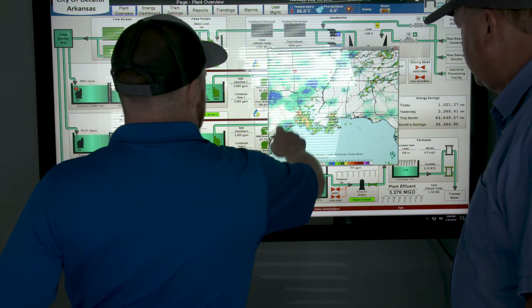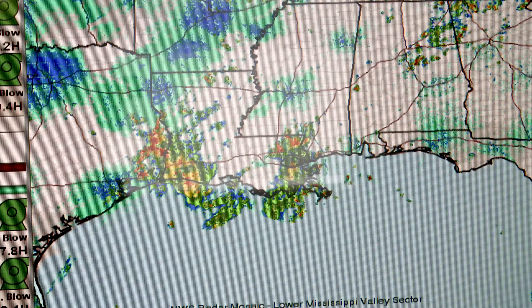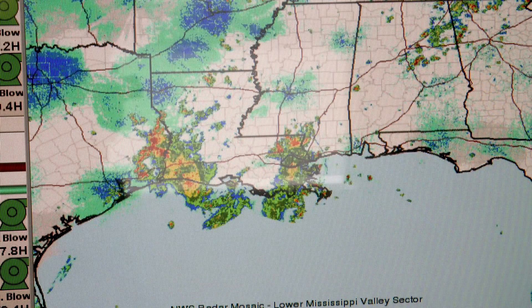One of the things that the city really liked was being able to pull in weather data. We use Ignition to grab real-time weather information from the National Weather Service and plot that information stored in the historian. Using the weather data, the operators can make adjustments to their plant to ensure normal operation during storm conditions.